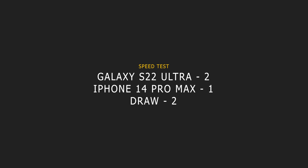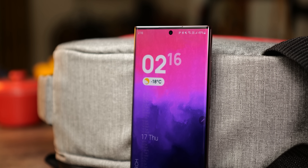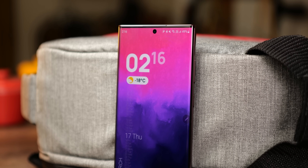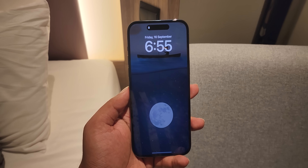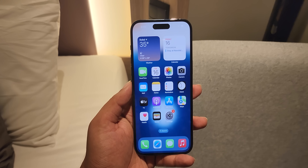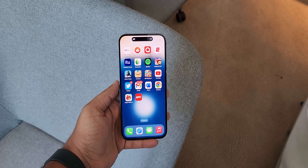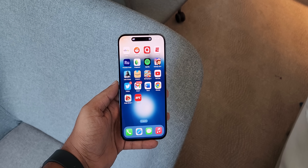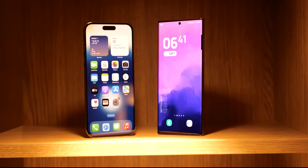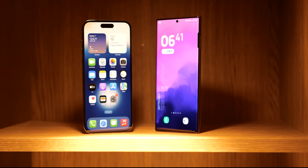So who won the speed test? Out of 5 rounds, the S22 Ultra won 2 rounds, the 14 Pro Max got 1, and 2 rounds were drawn. So surprisingly, the S22 Ultra is the winner here. But it wasn't a decisive victory, though — both phones are way faster than what you'd actually need. The 14 Pro Max definitely has more raw power, but in the real world of day-to-day use, you wouldn't notice the difference between these two phones in the majority of apps and games. If you want me to make more videos like this, let me know by hitting the like button. I'll see you tomorrow, peace out!